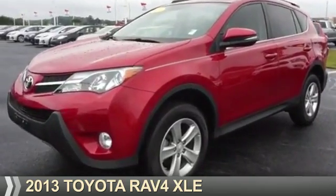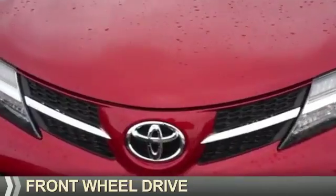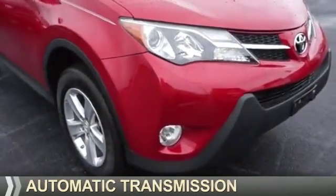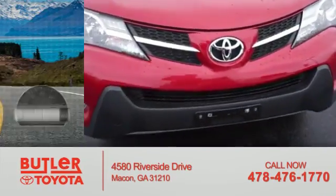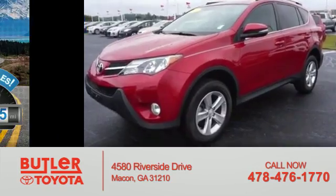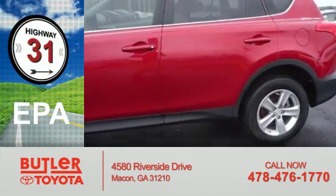Presenting the 2013 Toyota RAV4. It's powered by front-wheel drive, a 2.5-liter four-cylinder engine, and an automatic transmission. With fewer than 35,000 miles, this vehicle has a long road ahead. Great fuel efficiency saves you money by requiring fewer trips to the gas station.